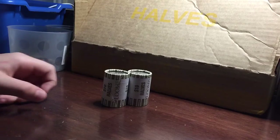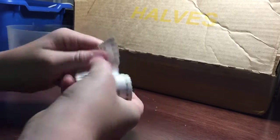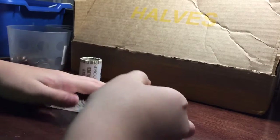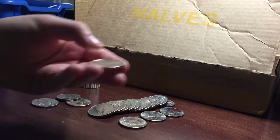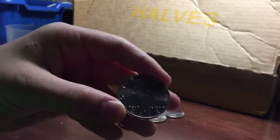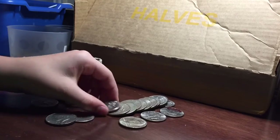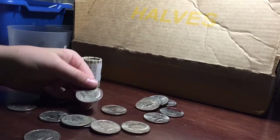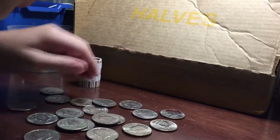Alright guys, we're on the last two rolls. I'm going to do this one first. We have an NIFC right there — 2004. That's aside... and it looks like we don't have anything else.